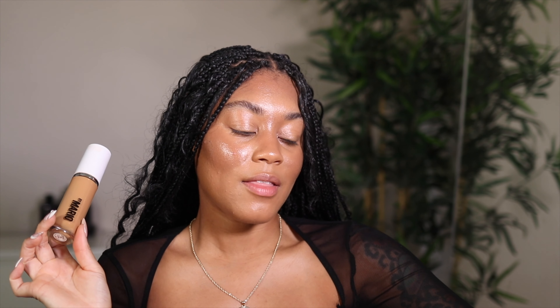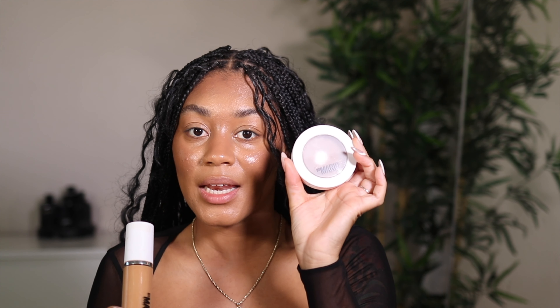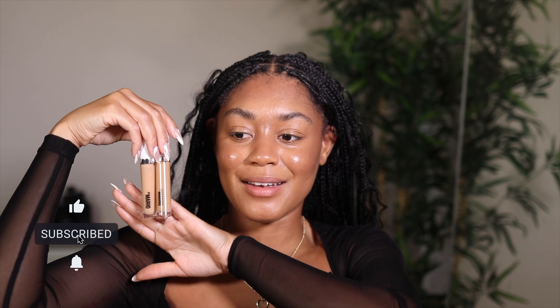I went ahead and filmed my base off camera just so that we can purely focus on these new Makeup by Mario SurrealSkin concealers. If you want to see my base, head over to my TikTok because I did film a video on that. I'm wearing the Makeup by Mario foundation and also the Makeup by Mario Soft Sculpt Transforming Skin Enhancer.